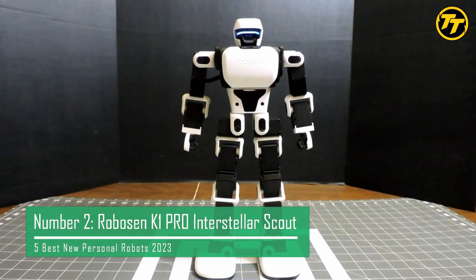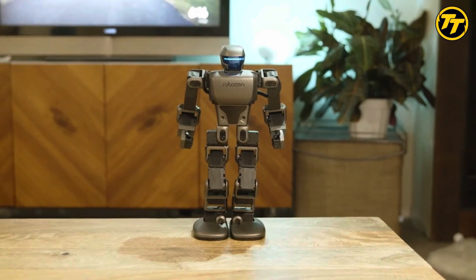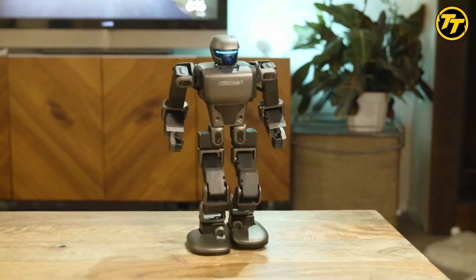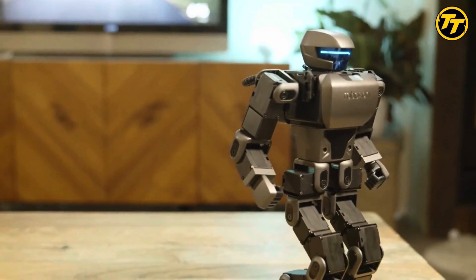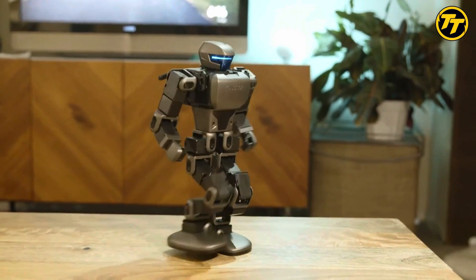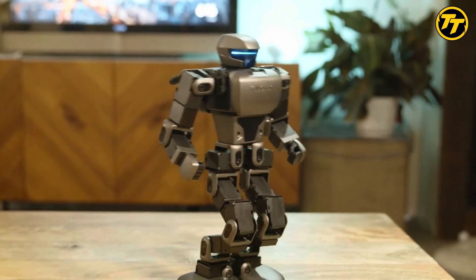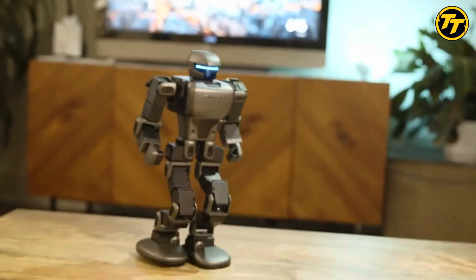Number 2: Robosyn K1 Pro Interstellar Scout. Robosyn K1 Pro is a bipedal humanoid robot that can transform into a vehicle mode. It is one of the most advanced personal robots on the market, with 22 high-precision servo motors that enable smooth and realistic movements. Robosyn K1 Pro can be operated via voice commands or over its highly intuitive iOS and Android app. You can also program it using graphical or text-based coding languages.